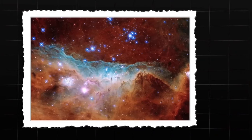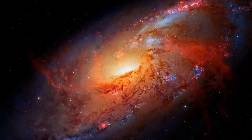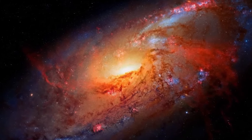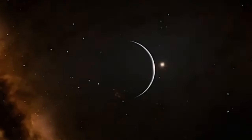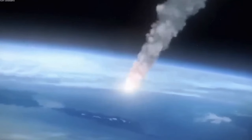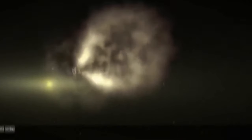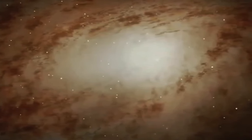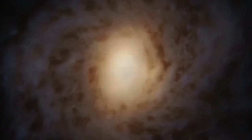By studying Oumuamua's trajectory, speed, and composition, scientists have gained new perspectives on the dynamics of celestial bodies beyond our solar system, shedding light on the complex interplay of gravitational forces and cosmic phenomena that shape the evolution of galaxies, stars, and planets. The close encounter with Oumuamua also raised intriguing questions about the prevalence and diversity of interstellar objects in our galaxy. While Oumuamua was the first of its kind detected passing through our solar system, astronomers believe many more such objects may exist, drifting through the vastness of space undetected until they happen to cross our cosmic neighborhood.